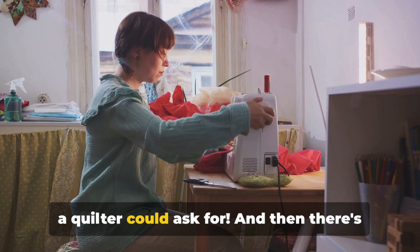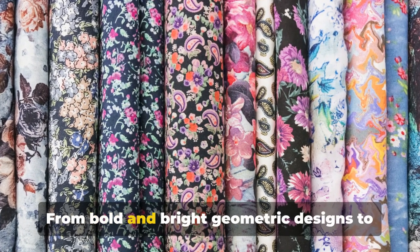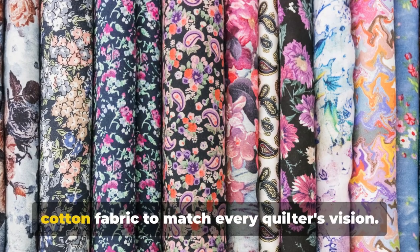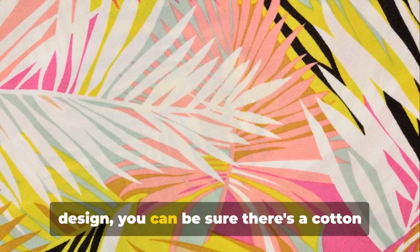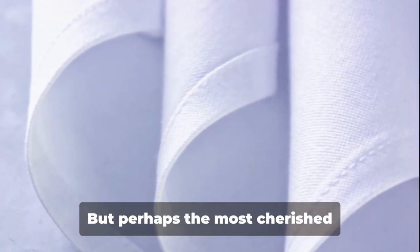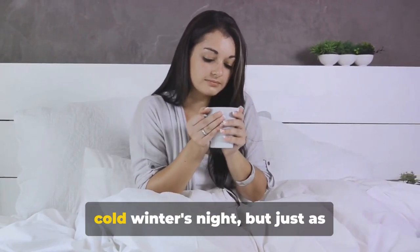And then there's the variety. Cotton comes in an almost endless array of patterns and colors — from bold and bright geometric designs to soft and subtle floral prints. There's a cotton fabric to match every quilter's vision. And perhaps the most cherished characteristic of cotton is its breathability. Cotton quilts provide warmth without being stifling, perfect for a cold winter's night but just as comfortable on a cool summer evening.